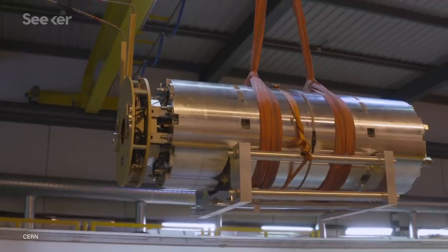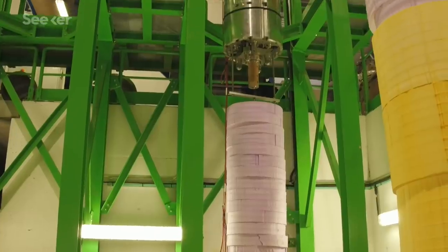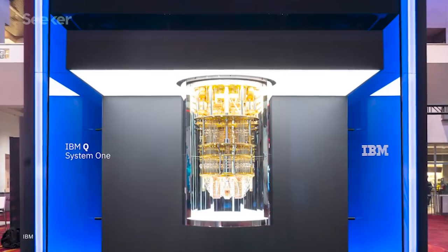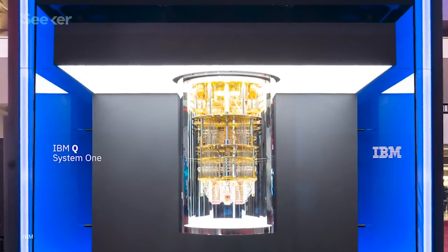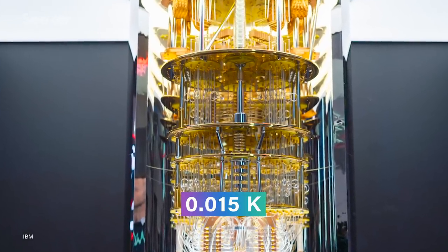All of this amazing potential is unleashed only when superconductors are cooled below a critical temperature. For the Large Hadron Collider's main magnets, that temperature is negative 271 degrees Celsius, almost 2 degrees above absolute zero. Quantum computers like this one, made by IBM, have to keep their handful of quantum bits even colder at just 0.015 Kelvin.